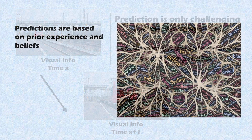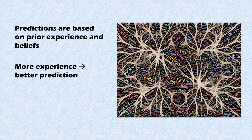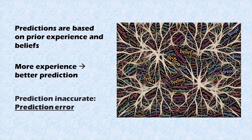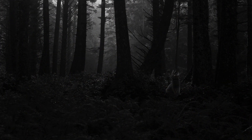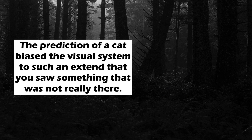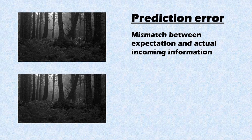These predictions we make are based on our prior experience and knowledge. As long as this experience is up to date, our predictions should be accurate. However, in some cases our predictions do not match the incoming information, and this is what we call a prediction error. Imagine you walk outside at night and you see something dark moving behind a tree. You expect it is a cat, because you have seen cats in this area before. However, as soon as you get closer, you see that it is just a bush moving in the wind. A prediction error is a mismatch between what you expected and the actual incoming information.